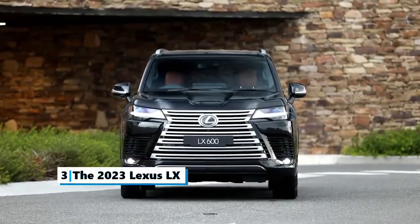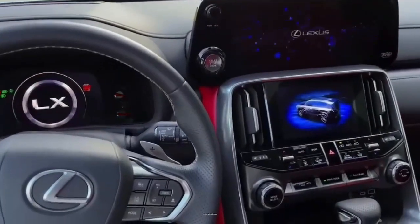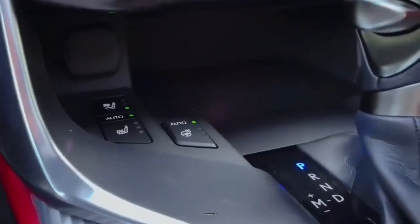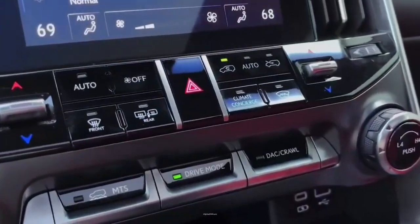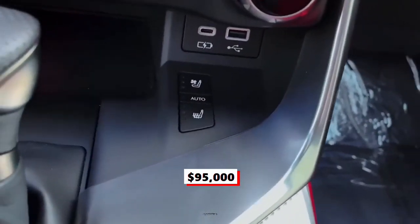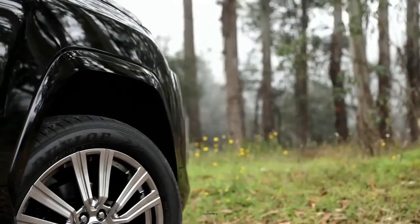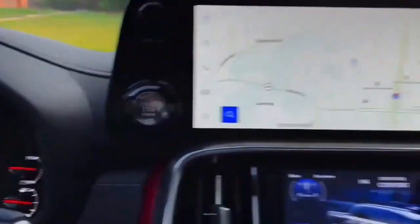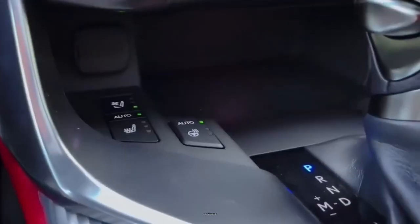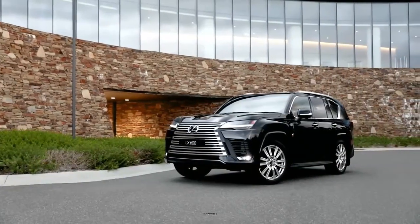Number 3: The 2023 Lexus LX. The LX is a full-size luxury SUV sold by Lexus, a luxury division of Toyota, since January 1996. The bold Lexus LX lives up to its big asking price by combining impressive power and luxury with serious off-road capability. Starting at $95,000, the full-size Lexus LX lives up to its role as the luxury brand's flagship SUV, offering three rows of space and impressive performance both on and off the road. The LX is the largest and most expensive luxury SUV made by the brand. The seven-seater vehicle comes in five trim levels, with the most popular style being the LX 600 four-wheel drive, which comes with a 3.4-liter V6 twin-turbo engine.